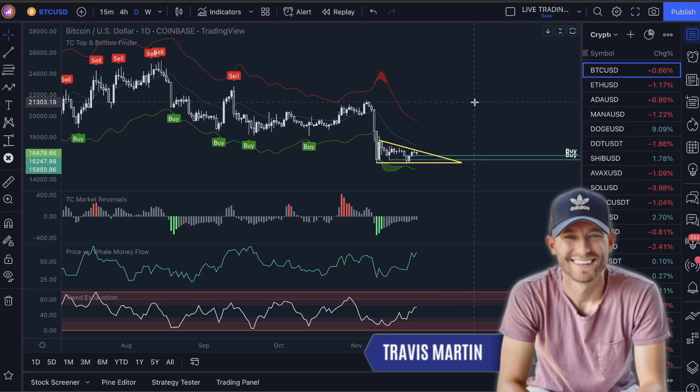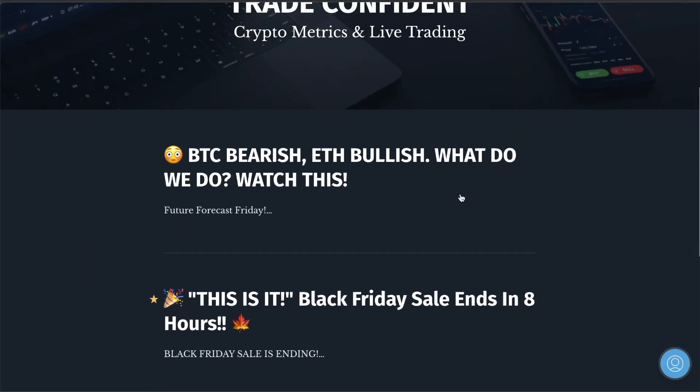Good morning, guys. My name is Travis Martin. And first off, before we dive into this, you guys got to know we have got a big indicator sale going on.